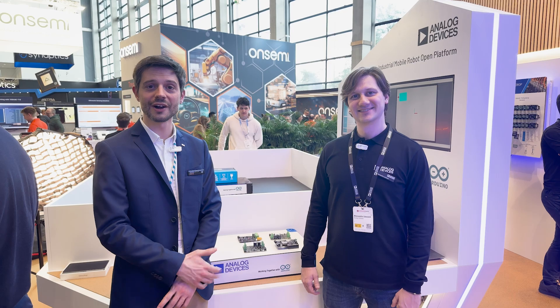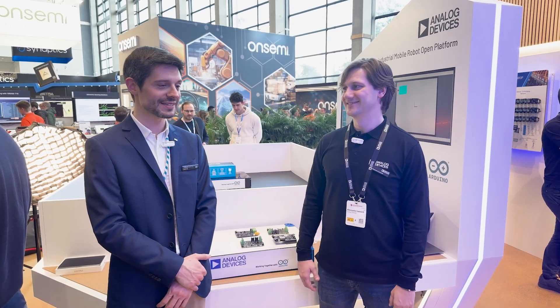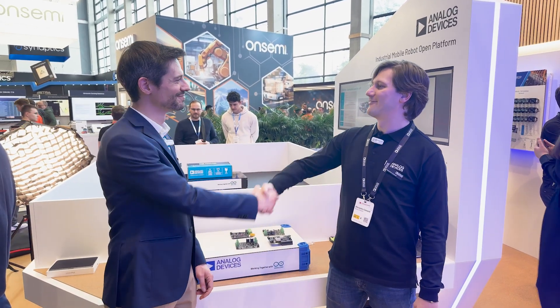I can't wait to see what our big audience will do with this amazing product. Thank you very much, Alessandro. Thank you, Stefano.